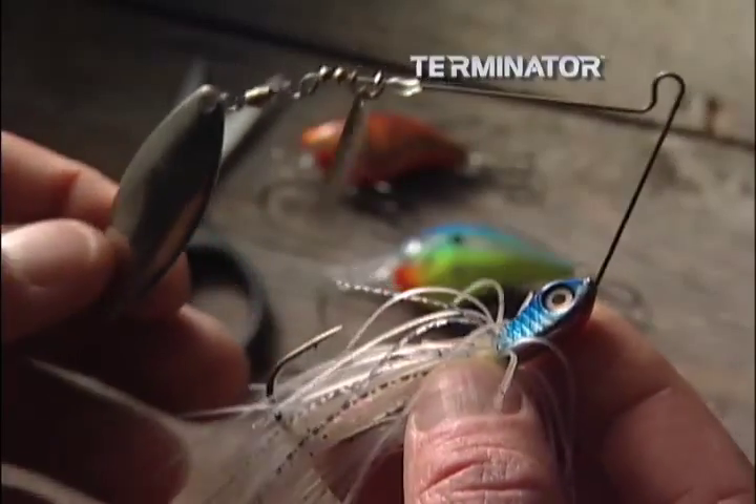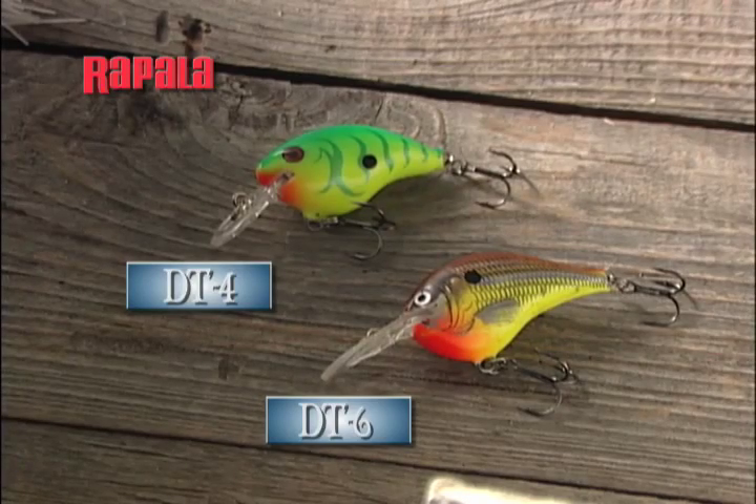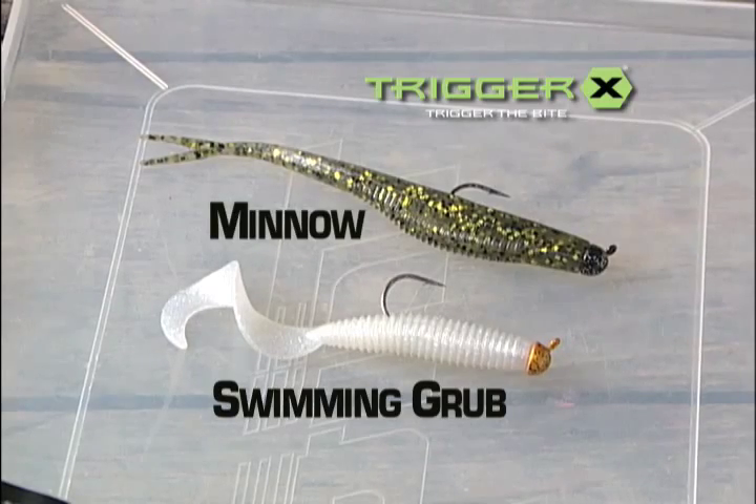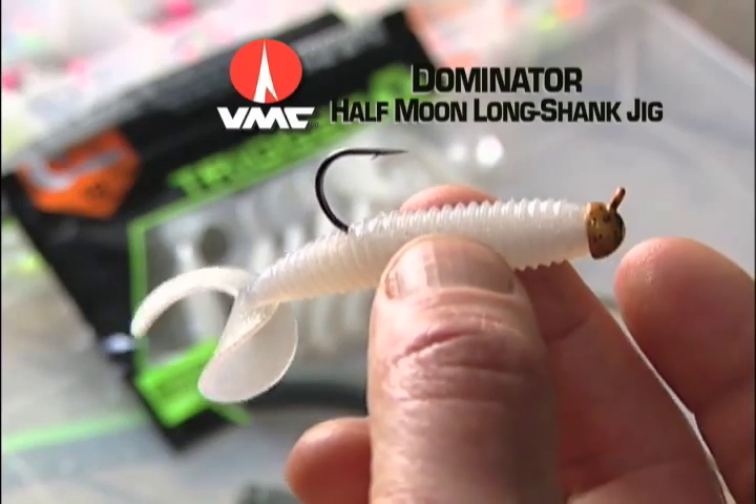In stained or dirty water, small spinner baits or bottom bouncing crankbaits like DT4s or 6s can be the ticket. For inactive fish, trigger X minnows or swimming grubs dressed on lightweight jig heads are a good option.